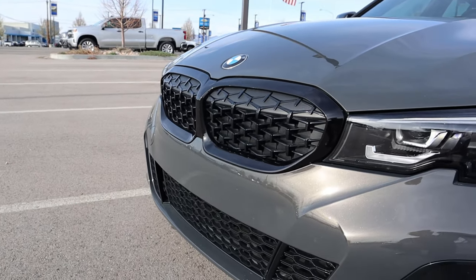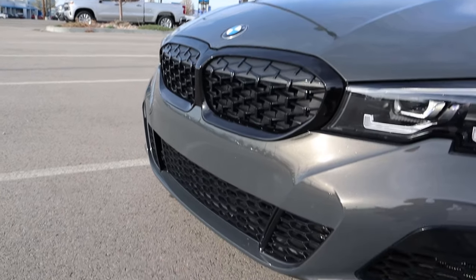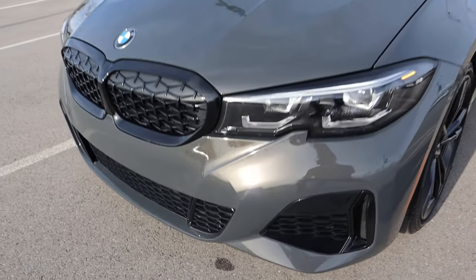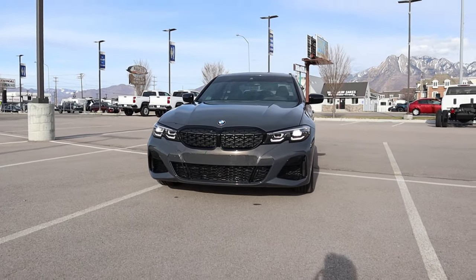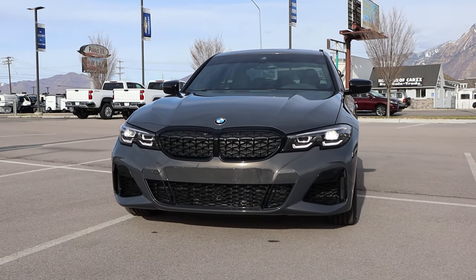We have a front grille that is not obnoxiously large, and you can see the venting down below. Overall, this is one of the best-looking BMWs of all time with one of the coolest paint colors of all time.